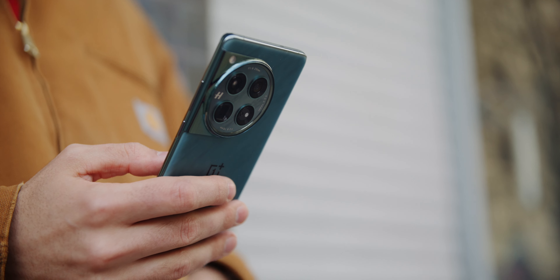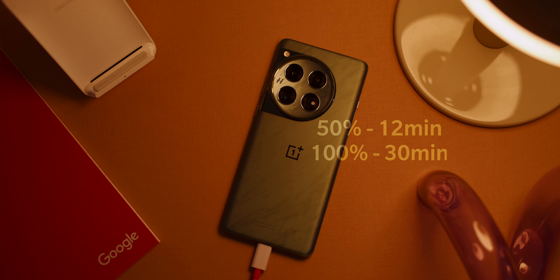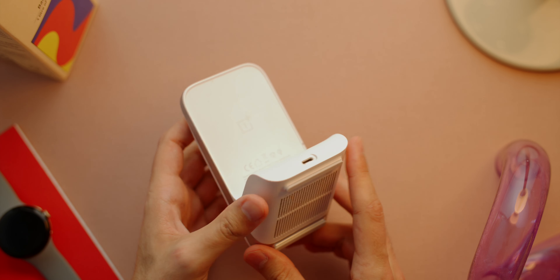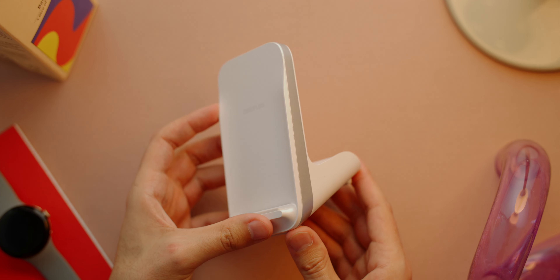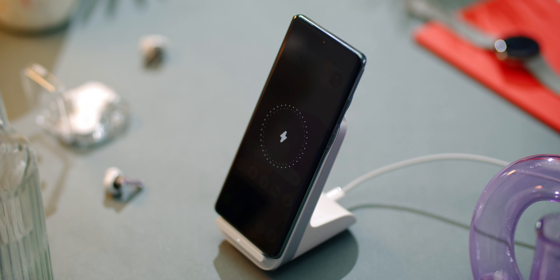And the OnePlus charges faster too. With the included 100W power supply, you can charge up to 50% in just 12 minutes. There is also wireless charging with 50W — you do need a special cooled charger for this, but it goes from zero to 50% in just 25 minutes. In both cases the device does not get hot, which is good for battery health.